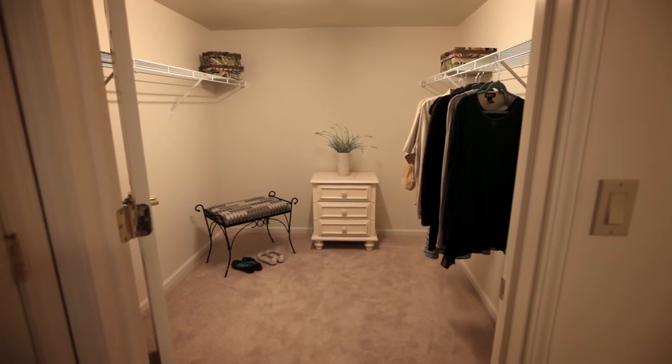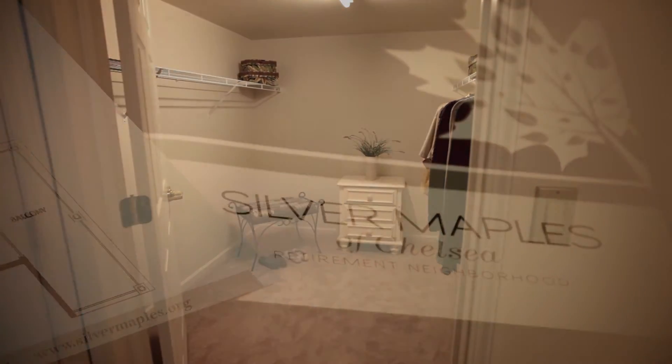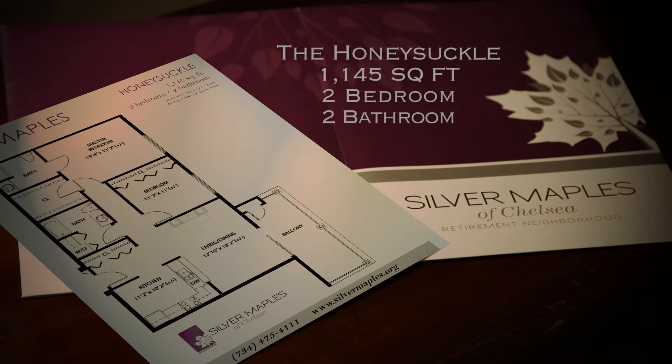To complete the master suite, a customizable walk-in closet gives you flexibility and a myriad of possibilities. We invite you to stop by and visit Silver Maples.